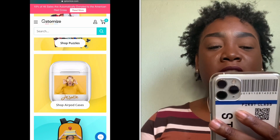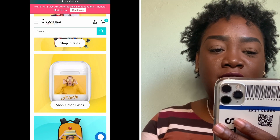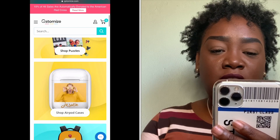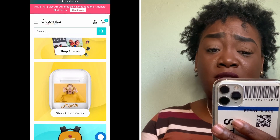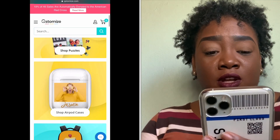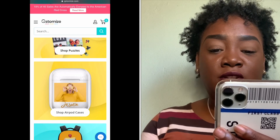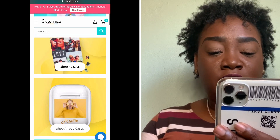So this is the website. They have a sale — 10% off, with proceeds going to the American Red Cross, which is awesome. Their slogan is 'Make Your Own.'